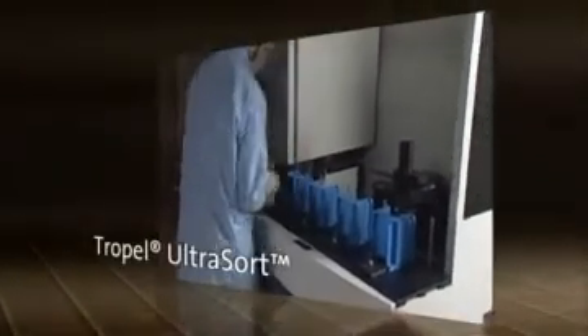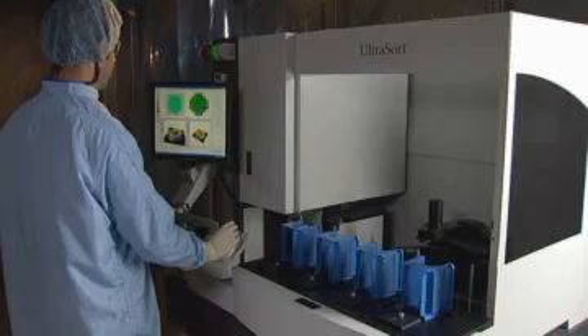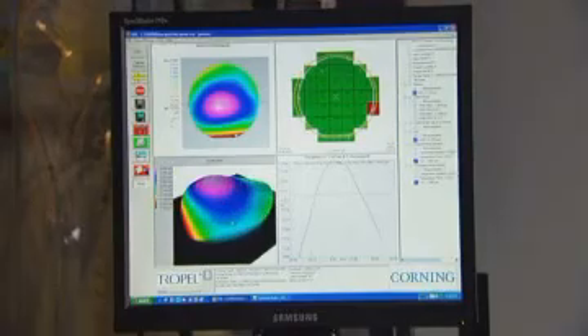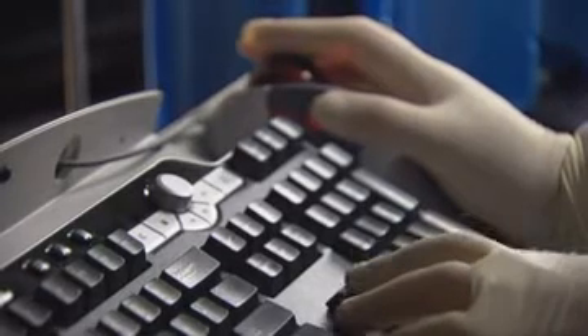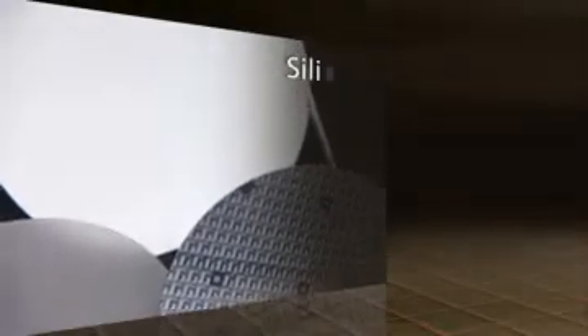The Trapel UltraSort continues our 25-year tradition of providing metrology solutions to semiconductor wafer manufacturers. Designed for volume wafer production environments, this automated system offers superior performance and qualification of silicon and alternative substrate wafers. This wafer flatness and thickness analysis system includes cassette-to-cassette wafer handling with user-configurable sorting capability. Cleanroom compliant, the UltraSort integrates a laser-based interferometer with robotic handling, and can measure wafers from 2 to 8 inches in diameter.